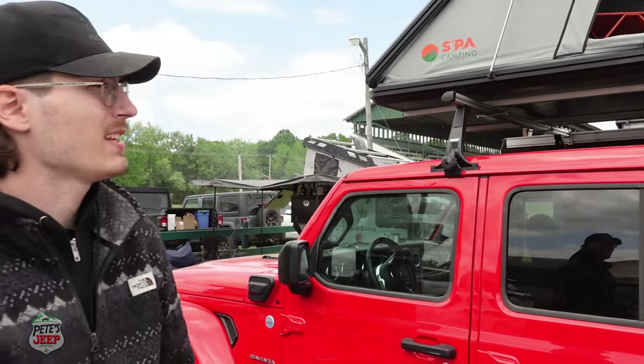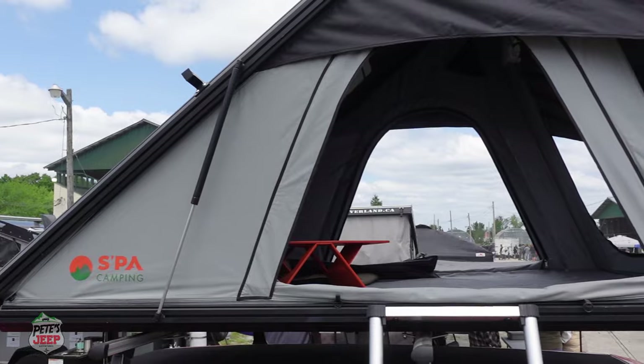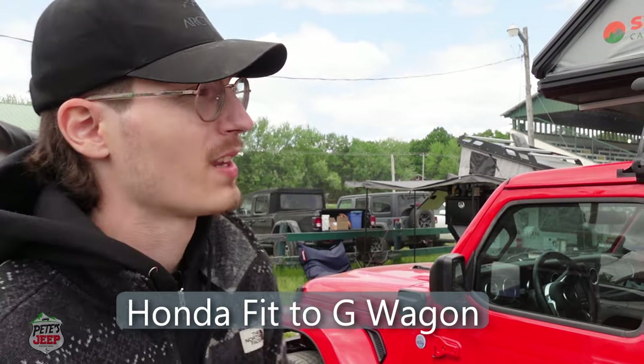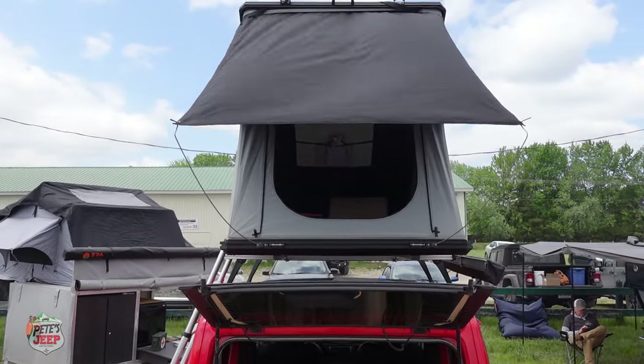So the main thing we're selling is roof tents, like this one. We specialize in roof tents for every type of vehicle, so we can go from Underfits to G-Wagons. We have a lot of different models, mostly hard tops and soft tops.